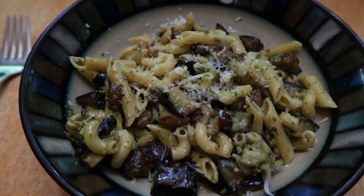It's a little past six and my mom just made us dinner. She made one of our favorite pasta dishes — a pesto eggplant pasta.